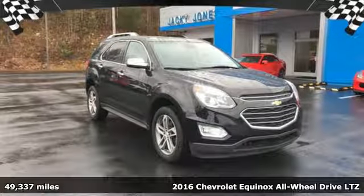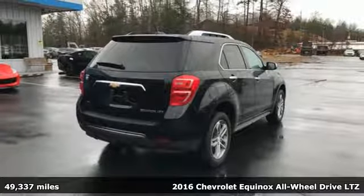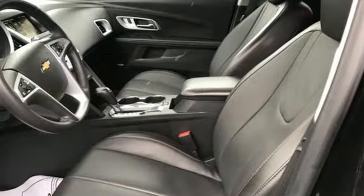It's a 2016 Chevrolet Equinox. There's more than a century of ingenuity and significance in every Chevy. A great vehicle is comprised of great features like these.